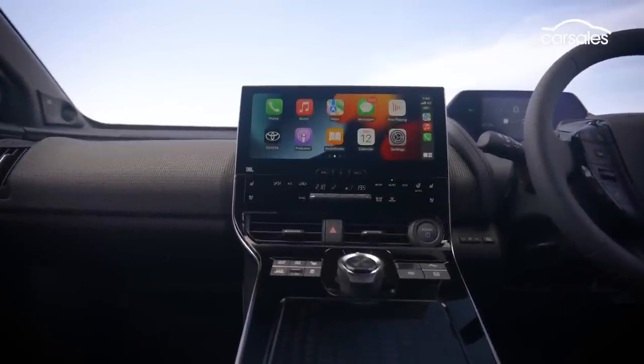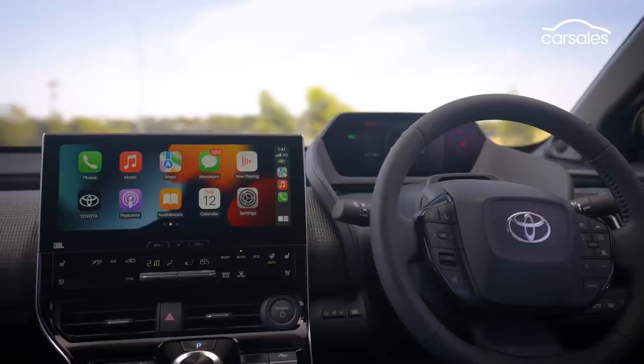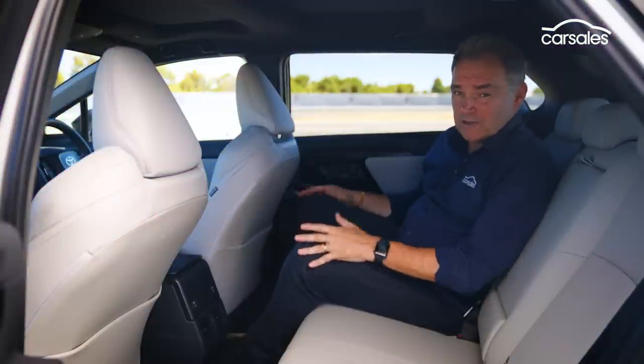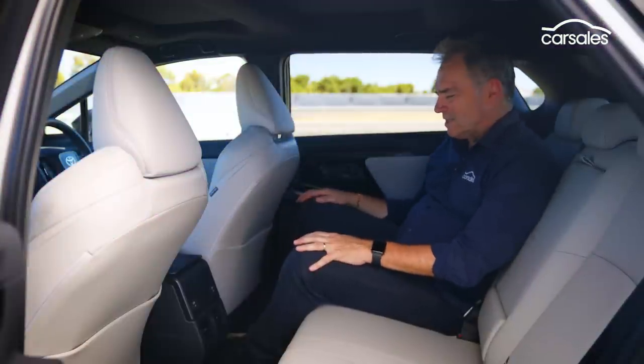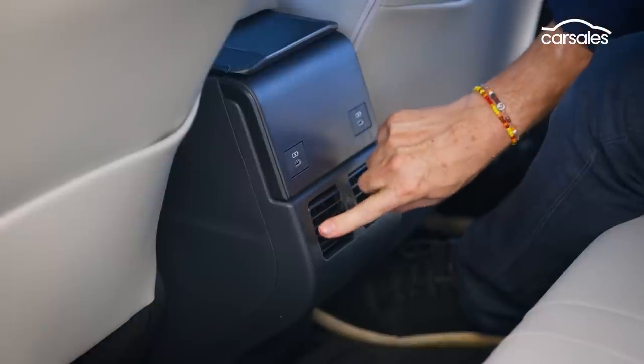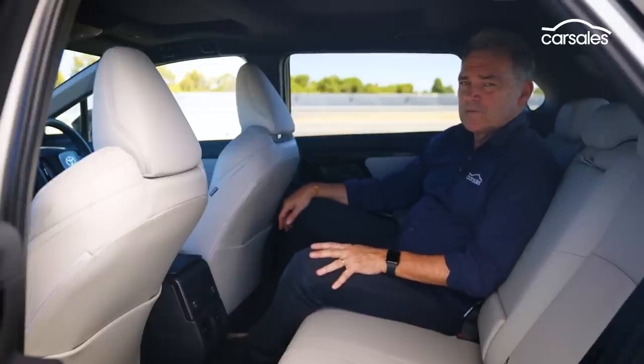The big 12.3-inch screen is light-years ahead of where Toyota infotainment systems have normally been. Rear seat room is generous, although you do sit a little knees up. The sort of comfort features you expect are here — adjustable air-con vents, USB outlets, and there's some cup holders and storage in the fold-down armrest as well.